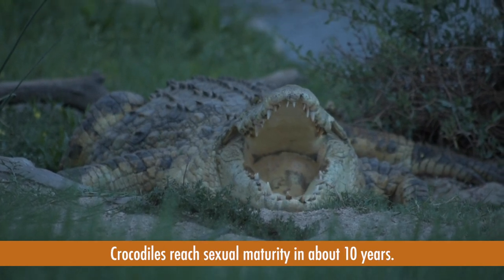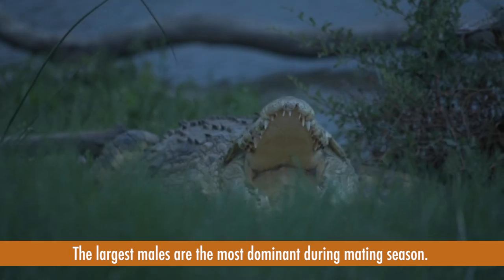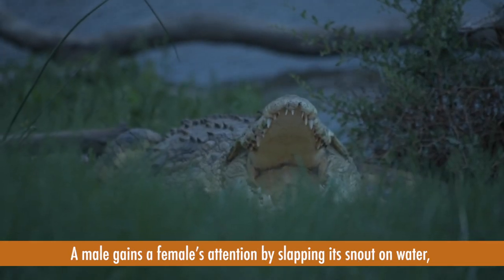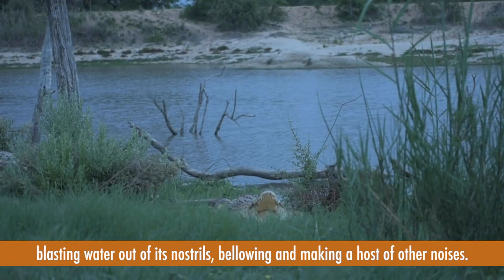Crocodiles reach sexual maturity in about 10 years. The largest males are the most dominant during the mating season. A male gains a female's attention by slapping its snout on water, blasting water out of its nostrils, bellowing and making a host of other noises.